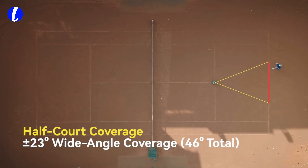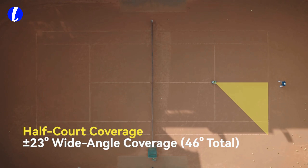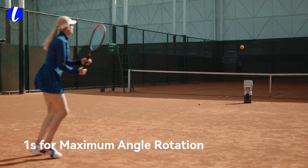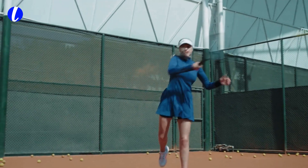And it is built to last. A single one-hour charge gives you over four hours of non-stop play — that's more than 4,000 serves. And when you're low on battery, a quick swap keeps you going.